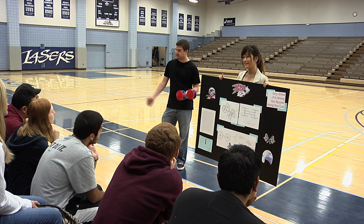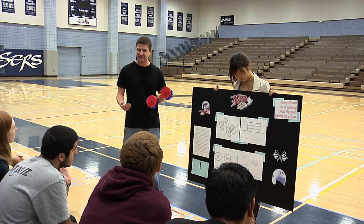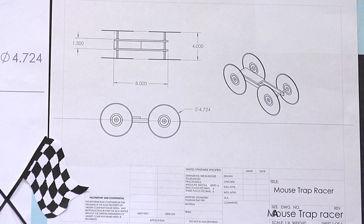Ladies and gentlemen of the jury, my name is Cory, and this is Gian. Our theme that we chose for our mousetrap racer is Speed Racer, as you can see. We chose that because such a classic cartoon show deserves to be represented in this competition.